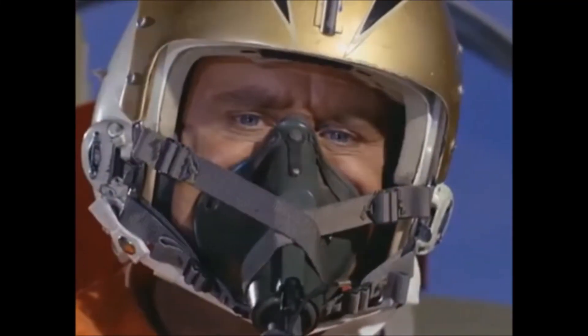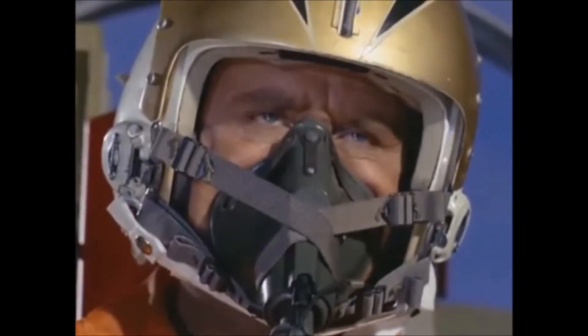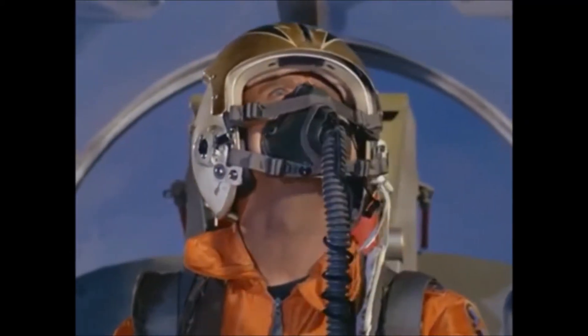Blackjack, this is Blue J4. UFO is picking up speed and climbing. I'm going in closer. Blue J4, you should be close enough for visual contact.